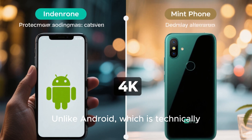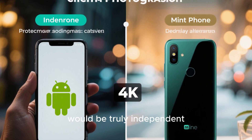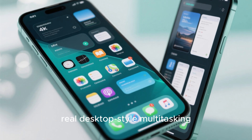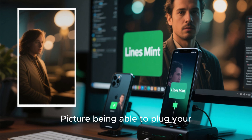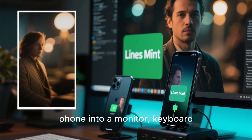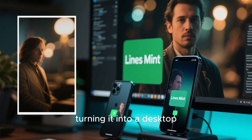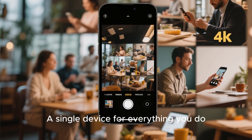Unlike Android, which is technically based on Linux but heavily controlled by Google, the Mint phone would be truly independent. You'd have a full Linux kernel, real desktop-style multitasking, and full file system access. Picture being able to plug your phone into a monitor, keyboard, and mouse, and instantly turning it into a desktop PC running Linux Mint — a single device for everything you do.